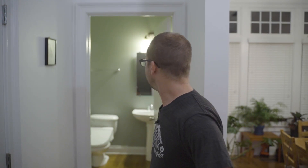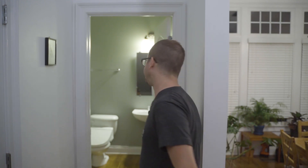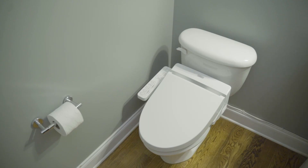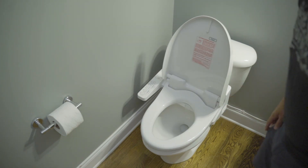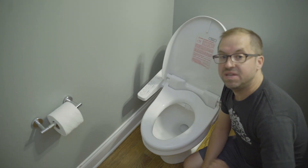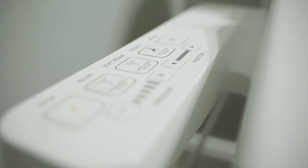I'm going to tell you about two bidets — two that I own here in my townhouse. But why don't I start with the Toto C100? Let me tell you about the Toto C100. This is a bidet made by the Toto company. This retails at a little over $300.